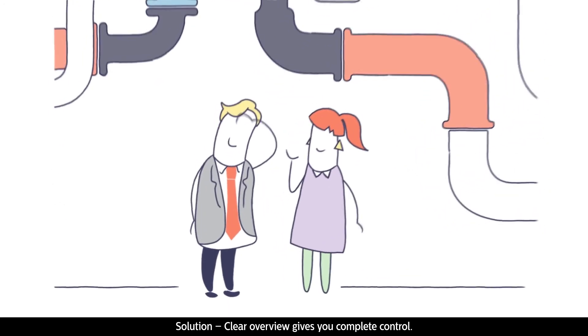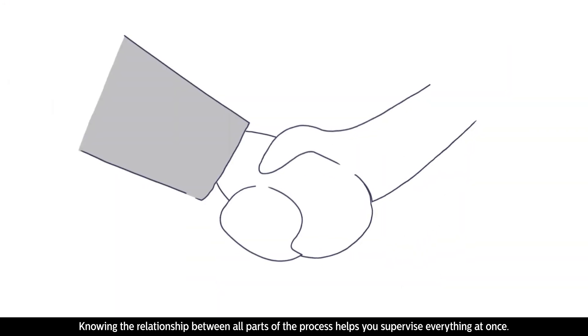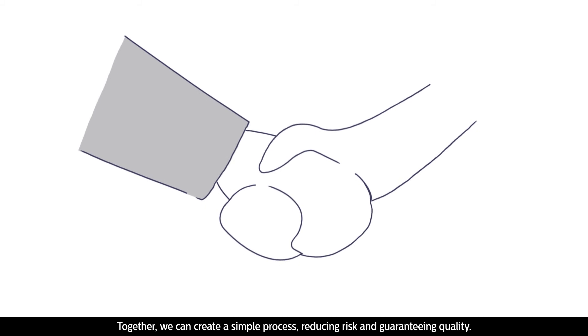Solution: a clear overview gives you complete control. Knowing the relationship between all parts of the process helps you supervise everything at once. Together, we can create a simple process, reducing risk and guaranteeing quality.